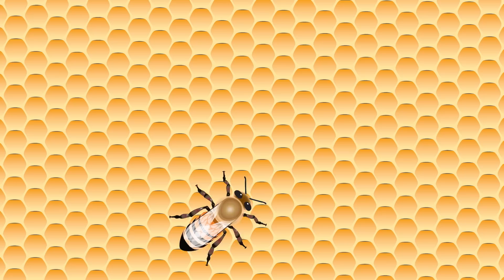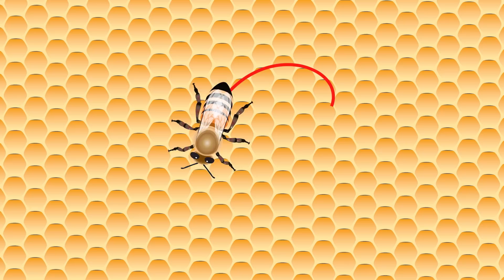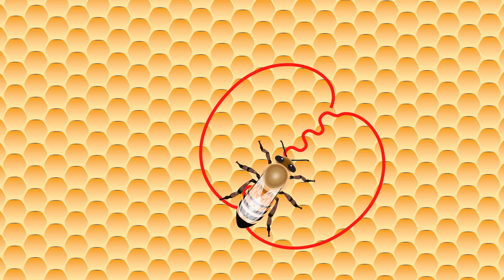The angle at which she does the wiggly part of the dance lets the other bees know the direction in which to fly in order to find the patch of flowers, with the top of the honeycomb representing the direction of the sun. So in this particular example, as the flowers are at a 45 degree angle from the direction of the sun, the waggling will go at 45 degrees from the direction to the top of the honeycomb. The bee will then turn around and do it again, over and over, several times.